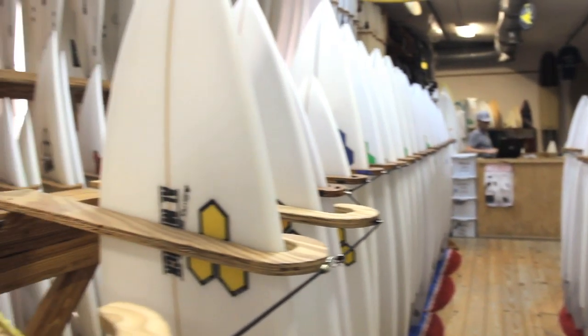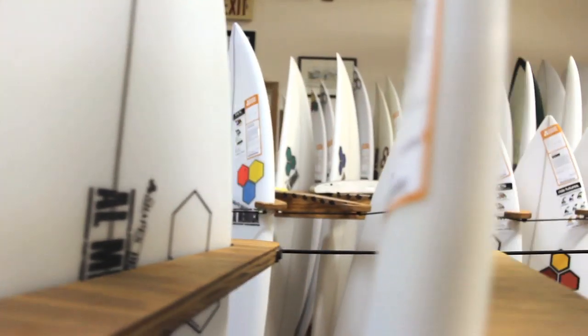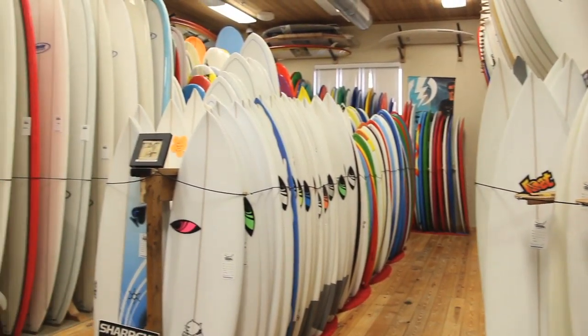We keep anywhere from short boards to fishes to hybrids to fun shapes, long boards, and S.U.P.'s. From our top brands such as Channel Islands and Lost and Anderson long boards to our own surf station soft tops and lots more brands as well. I also work in the boardroom helping customers find the right board for them.